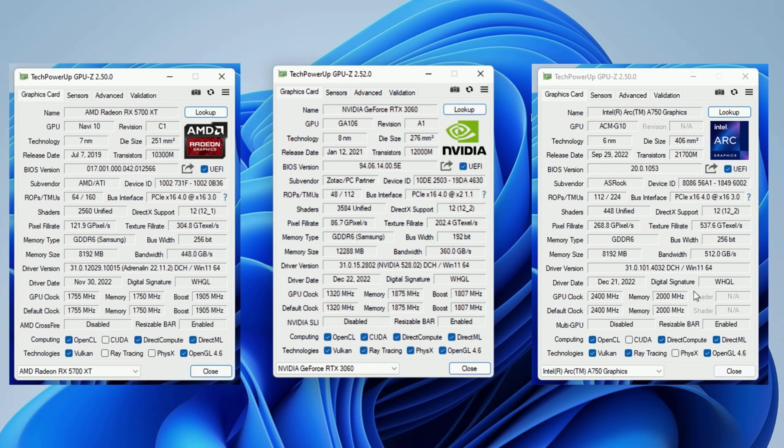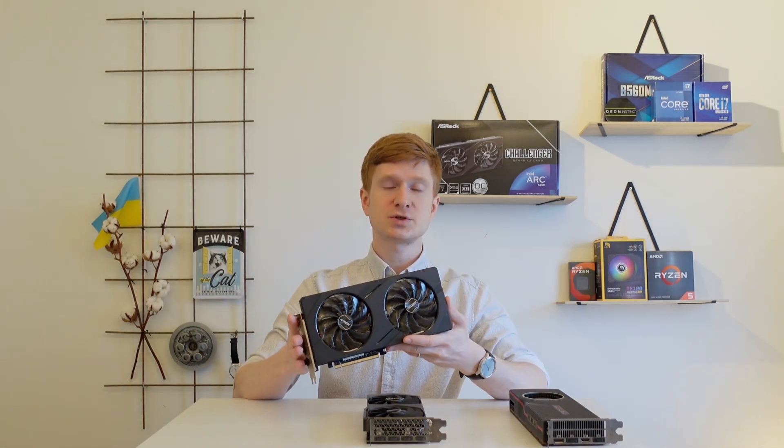I'm going to test these three graphics cards with two different systems. The first is the Xeon E5-2696v3 on X99, and the second is the i7-12700K. Resizable bar, also known as rebar or SAM, was enabled for all three GPUs on both platforms. If your system does not support resizable bar, I do not recommend the Intel GPU, as performance will be significantly worse than what my graphs show.